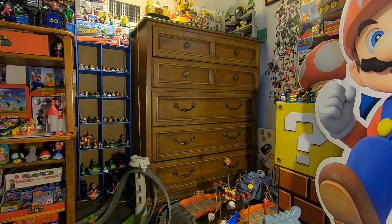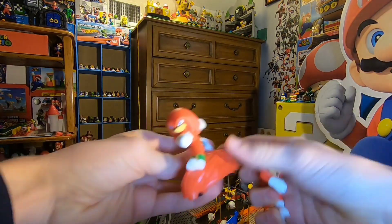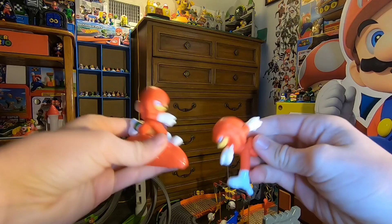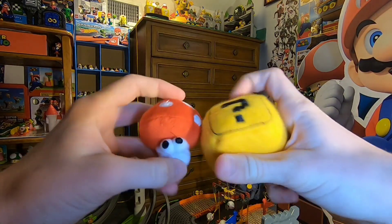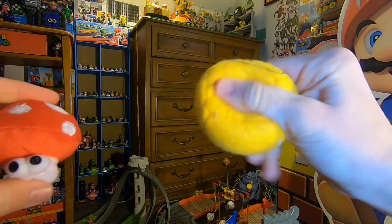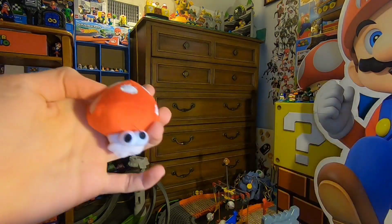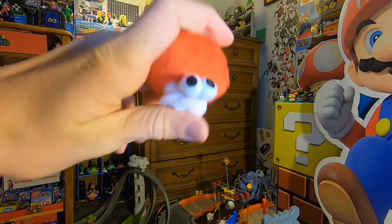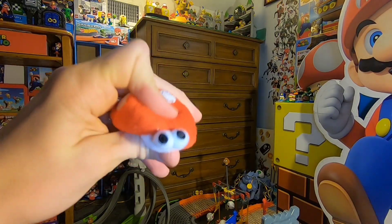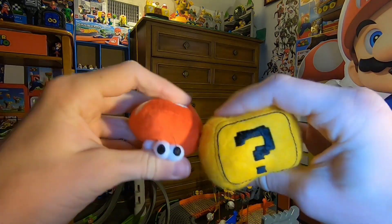We got two Sonic toys right here — Knuckles with the bass, and another one. It's cool to get Sonic stuff. Here are two goofy ones that are actually I think pet toys — a question mark block and a really goofy looking mushroom with its eyes popping out. They're third-party pet toys but still really cool, I like them a lot.